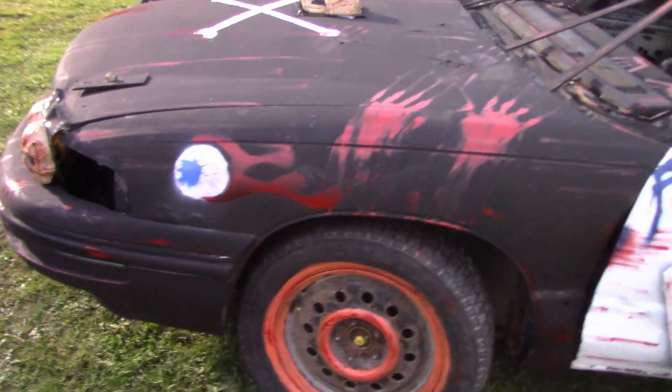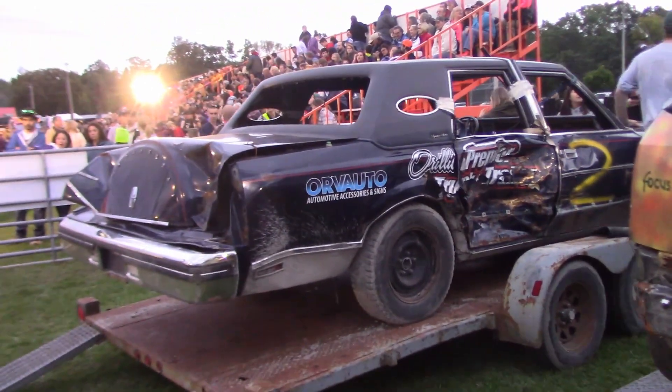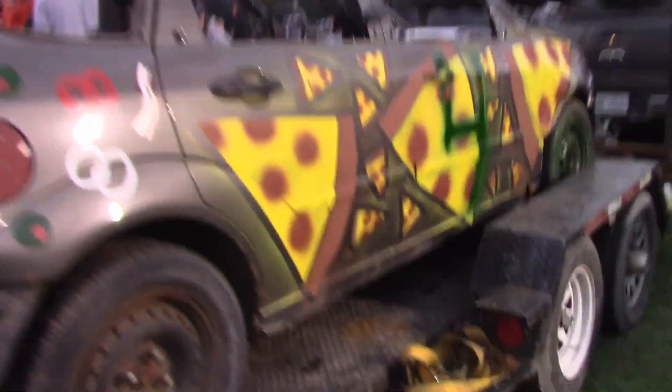We got a Mazda 3 over here — another bone stock car, good paint job on this one, another front-wheel drive stock car. Got an old Lincoln over here — 80s and newer, so she's following the rules. Ford Focus painted like pizza.